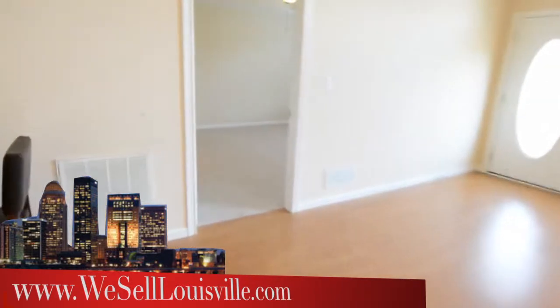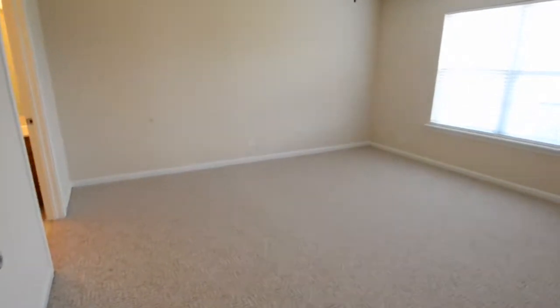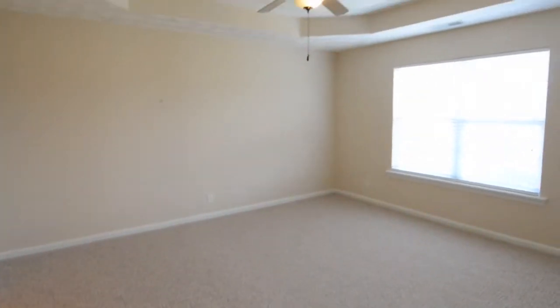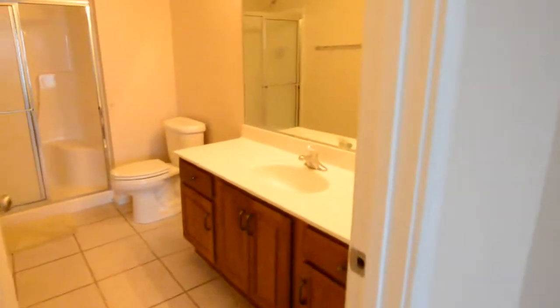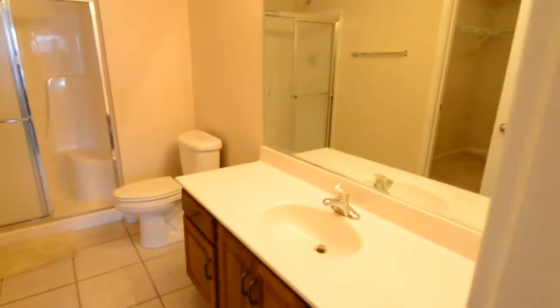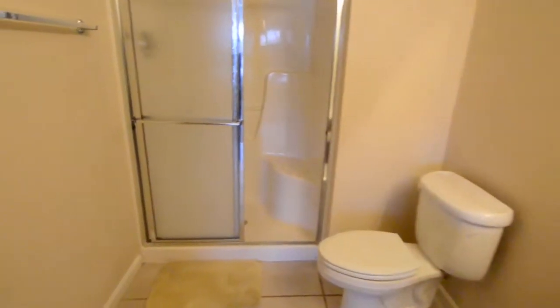We'll head now across the great room and into the master bedroom suite, which has a tray ceiling. Again, lots of light coming in, and a ceiling fan. We'll make a left here to go into the master bathroom with a couple of extra features, including a step-in shower and also a walk-in closet.